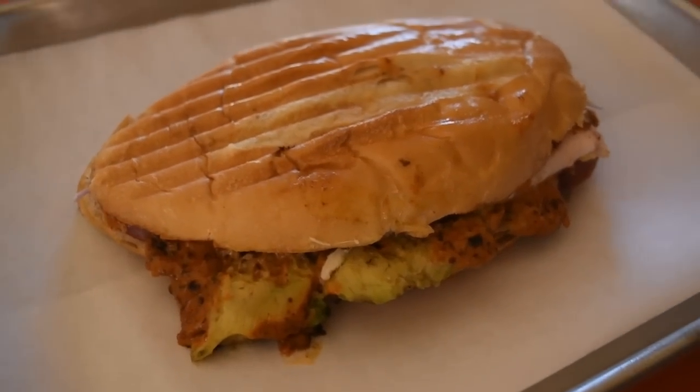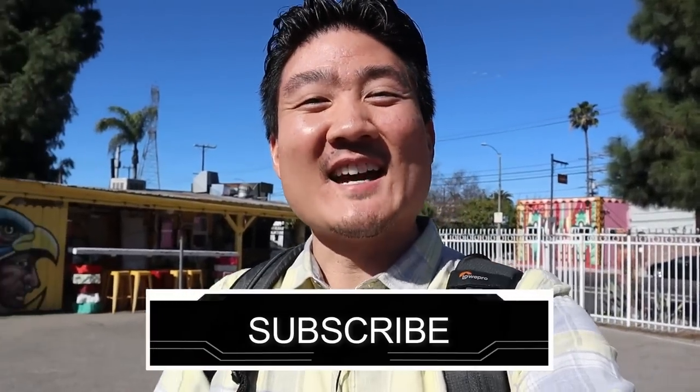If you're new to this channel, take a moment right now to hit that subscribe button as well as the notification bell, because I post food and travel videos weekly. You don't want to miss out, so go ahead and do that right now, and I'm gonna go in and check out some of this awesome stuff.